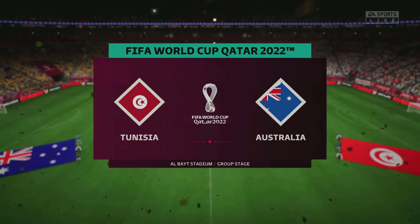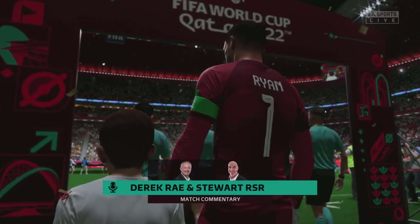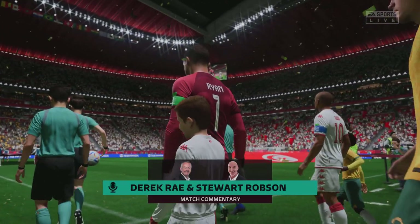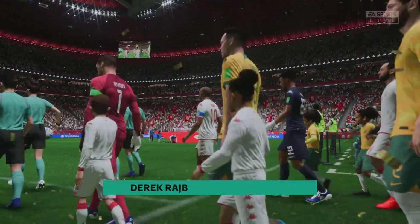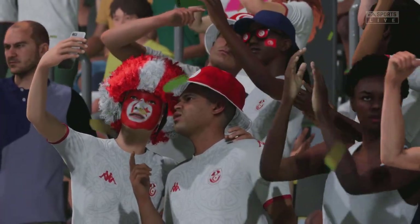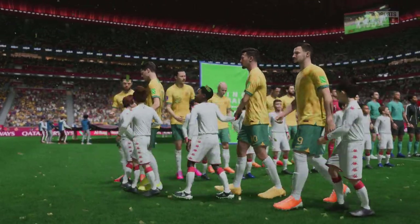Good evening and welcome to Al-Fight Stadium, the venue for this one. My name is Derek Ray, and ready with his tactics board to provide all the analysis is Stuart Robson. Both teams are looking to get off to a flying start here on match day one at the 2022 FIFA World Cup. It's Tunisia and they take on Australia.